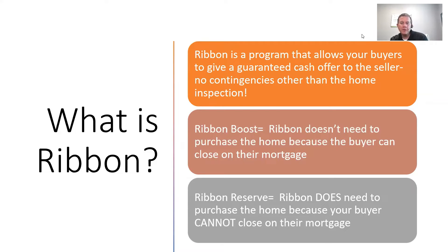Ribbon comes in two different forms. There's Ribbon Boost, which means Ribbon doesn't need to purchase the home because the buyer can close on their mortgage. And there's Ribbon Reserve — that's where Ribbon does need to purchase the home because your buyer cannot close on their mortgage. There's a different cost for each one.